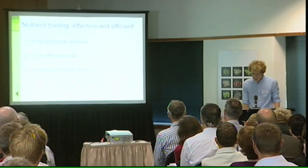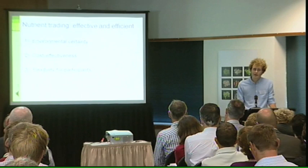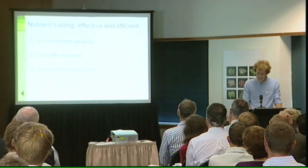Thirdly, under nutrient trading, regulated sources have quite a bit of flexibility in how they respond to regulation. This means that those farmers who aren't yet ready to change their practices can pay others to mitigate today. And those who choose to mitigate today can do so in a number of ways — they can change land use, make farm management changes, or introduce mitigation technologies. So clearly, nutrient trading is worth considering.